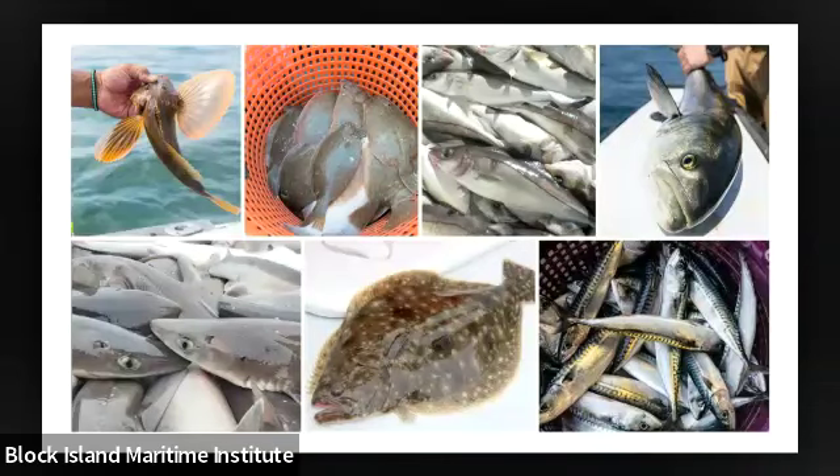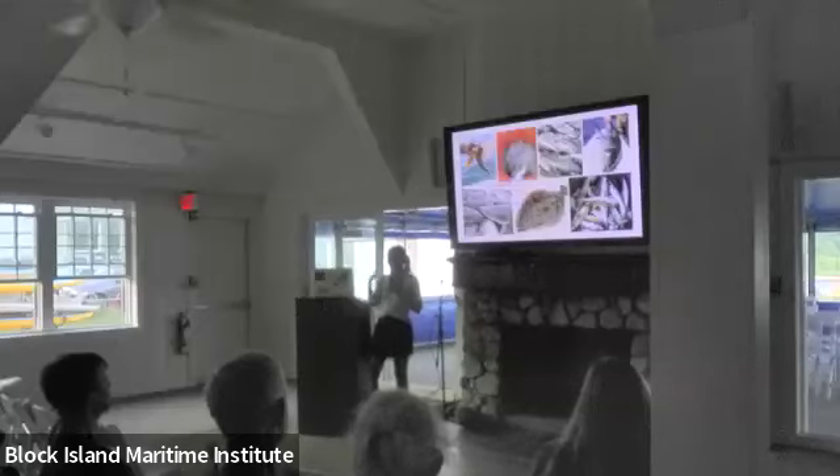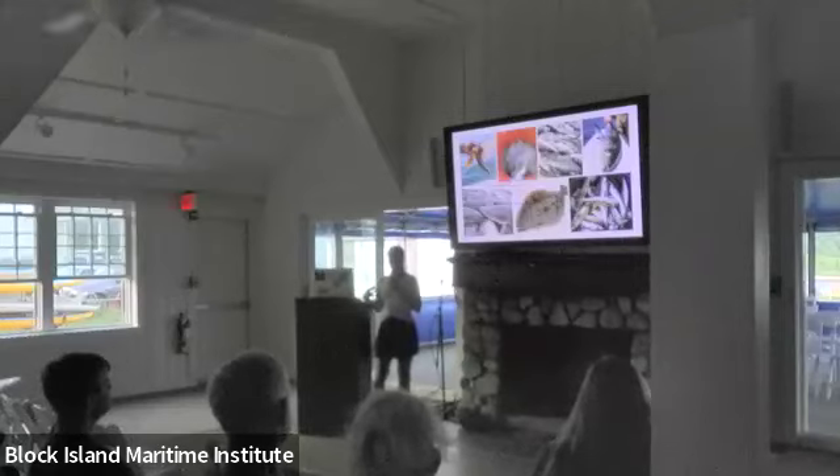Below that is mackerel — same thing, definitely needs to be properly handled. We were catching mackerel yesterday; there's been a lot of mackerel around, including in the tank out back. They're schooling fish that eat plankton. If you want to eat sustainably and eat towards the bottom of the food chain, mackerel are harvesting energy from the plankton level and feeding it higher up. They're a delicious species, really full of omega-3s and really good for you.